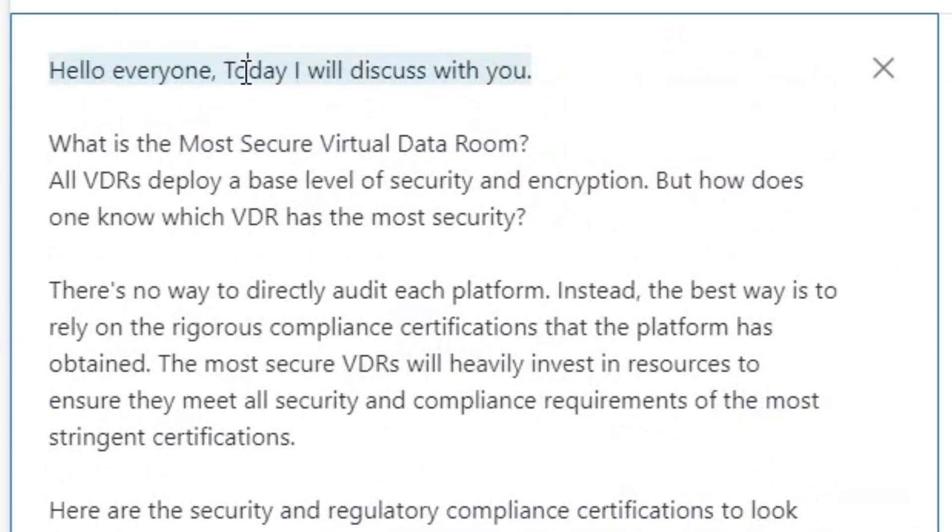Hello everyone, today I will discuss with you what is the most secure virtual data room. All VDRs deploy a base level of security and encryption, but how does one know which VDR has the most security? There's no way to directly audit each platform.